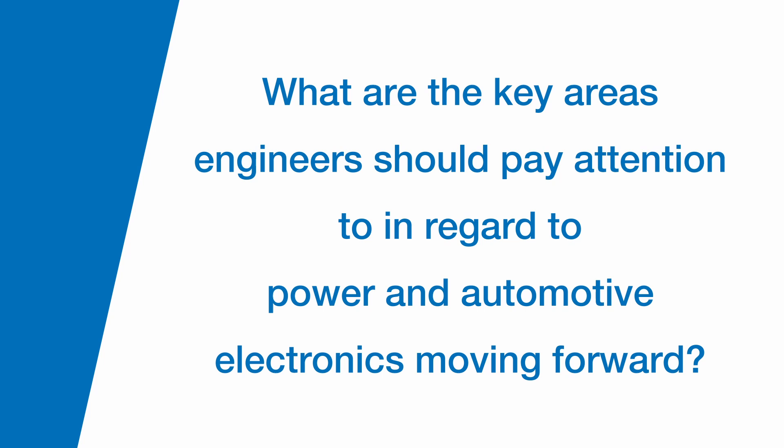What are the key areas engineers should pay attention to in regards to power and automotive electronics moving forward? There are some key areas that need to be paid attention to. The first one would be reliability. Secondly, safety. Third, new packaging.